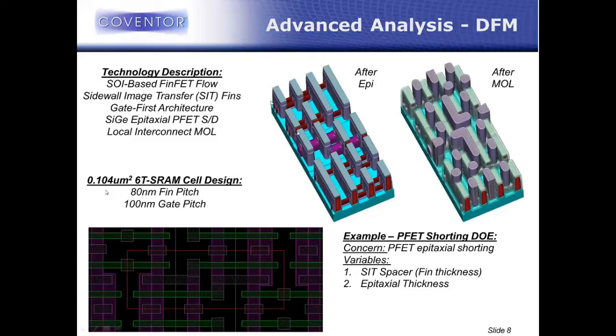Running it through my model, I very quickly see for this specific design there's a really tight space right in the middle between the two PFETs. That looks like a shorting risk to me — at some point those two parts are going to join and I'll have a short, representing a yield risk. So I wanted to take this virtual fabrication platform and analyze that shorting risk using virtual metrology — measuring the PFET-to-PFET space — under some process variations. I chose spacer thickness and epitaxial thickness as my two process variables.